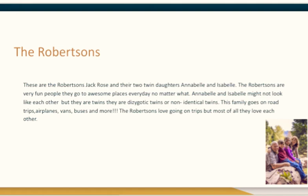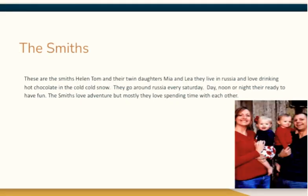This family goes on road trips, aeroplanes, vans, buses, and more. The Robertsons love going on ships. But most of all, they love each other.